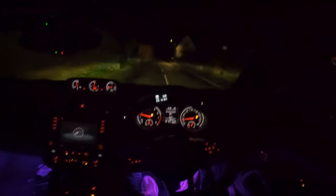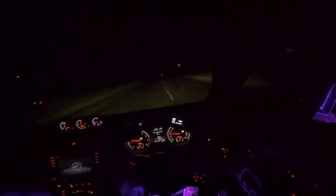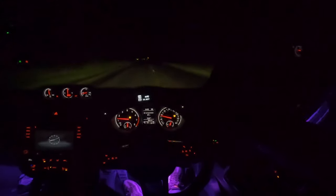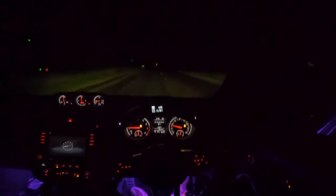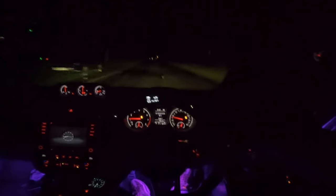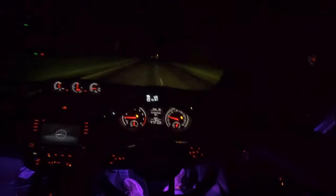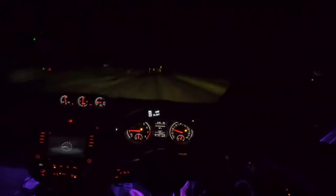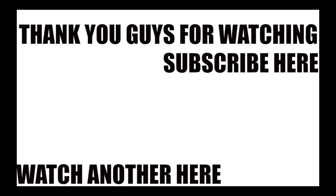Alright guys, that is the end of today's video — my voice is starting to crack. Hopefully you guys enjoyed it. Follow me on Instagram and subscribe if you're new. Comment down below your favourite dinner. I will see you lovely faces in my next video — bye!